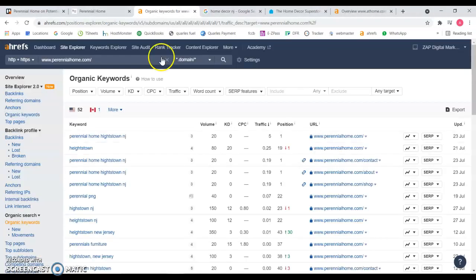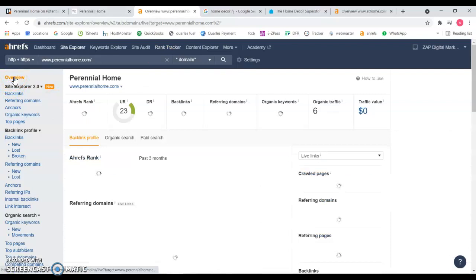If we look at the back end of your website, you can see that you're only being found for 52 keywords — that's bringing you just six visits a month to your website, which is really, really low. You have 199 backlinks. Backlinks are other sites that mention your website, and that gives you the power to be found on Google and increases your rating on these two numbers here.